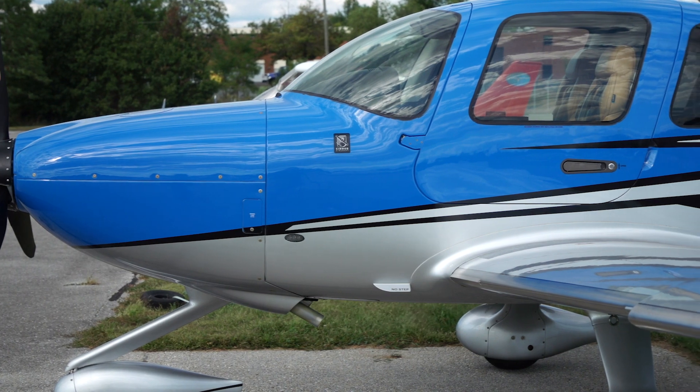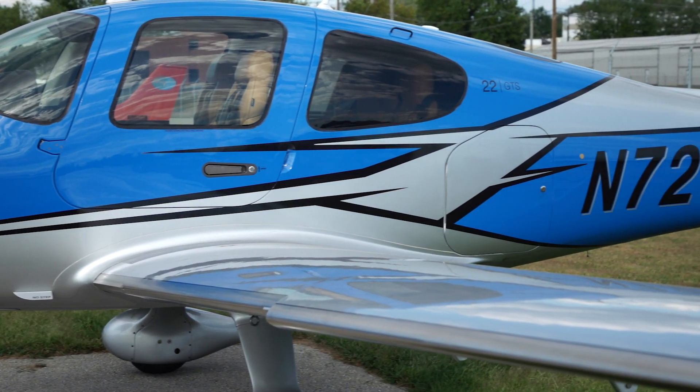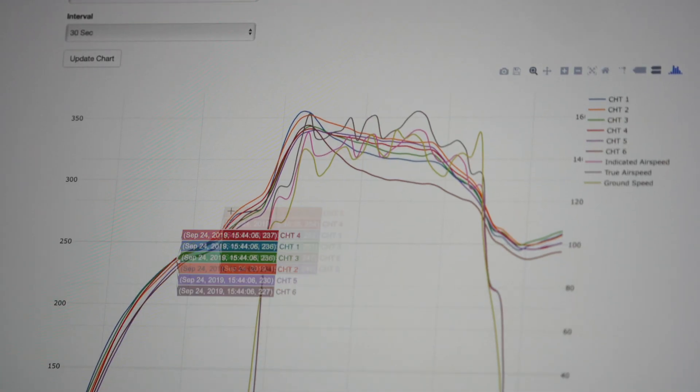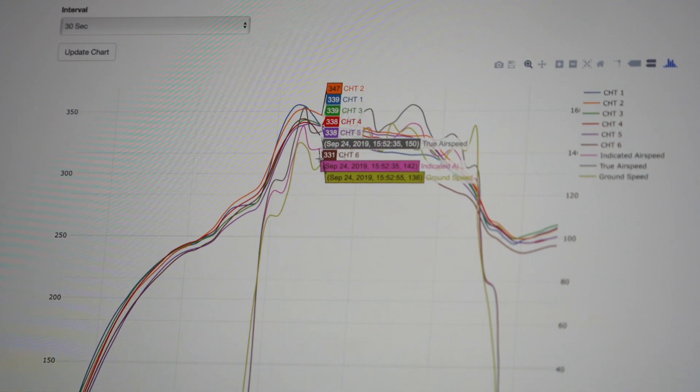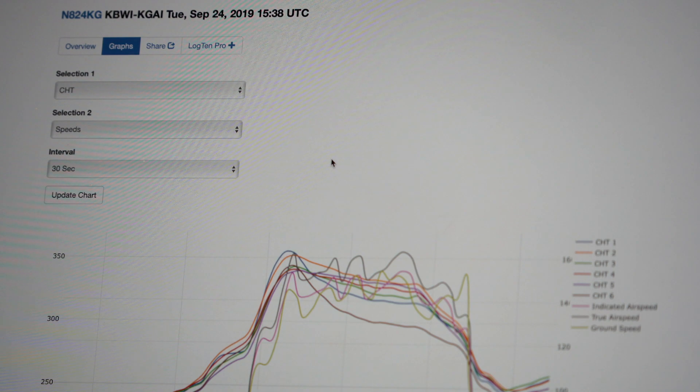With AirSync, we're able to, with a click of a button, look directly at each individual airplane that we have in the system. So it's invaluable from an operations standpoint. AirSync will also alert users if a pilot exceeds critical engine parameters, like running the engine too hot.